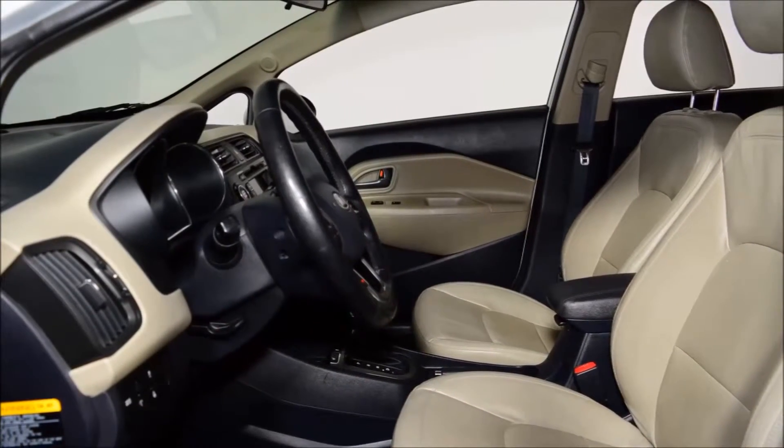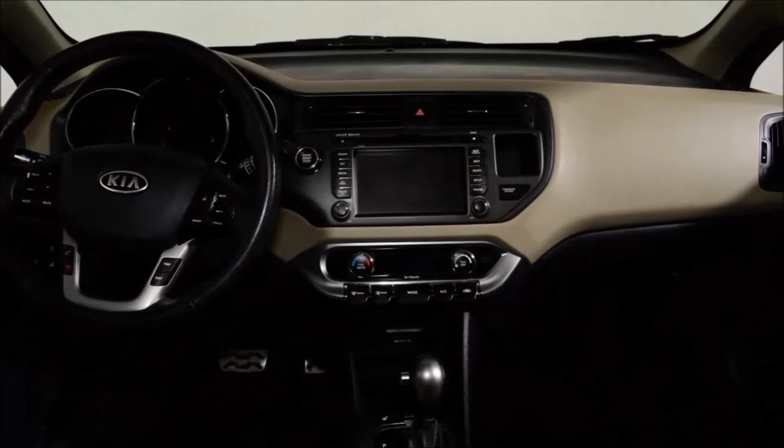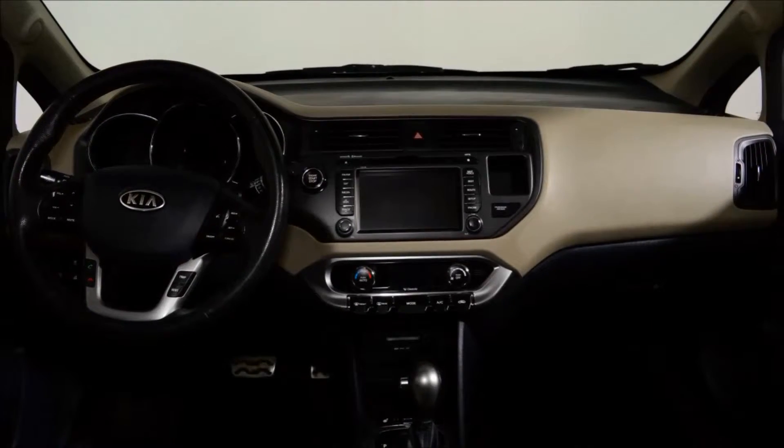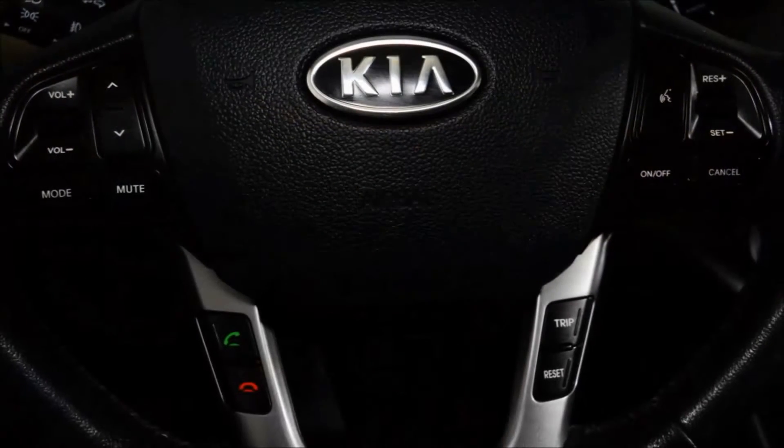This Rio comes well equipped with a remote start, heated seats and steering wheel, two sets of wheels and tires, Bluetooth, moonroof and navigation, just to mention a few features.